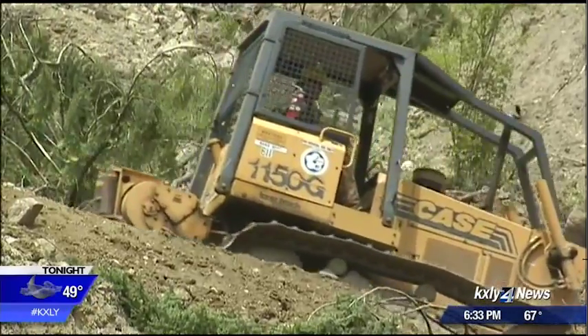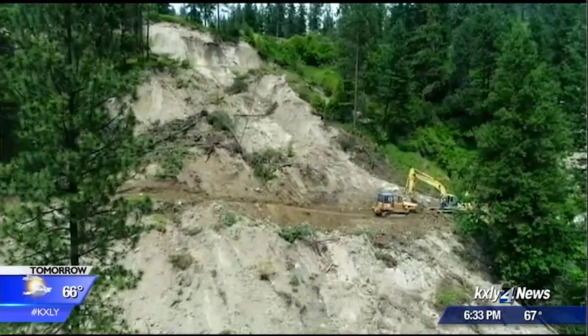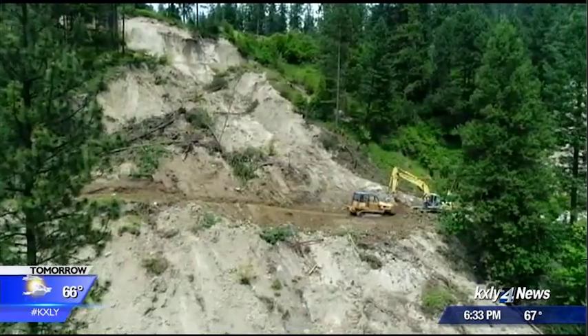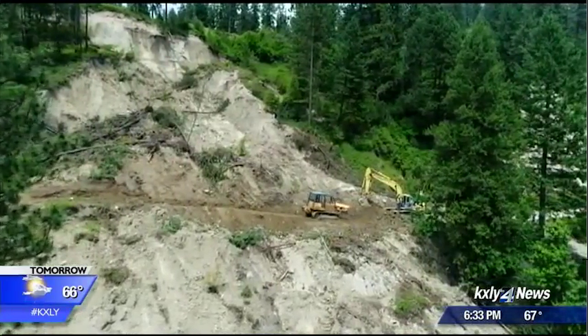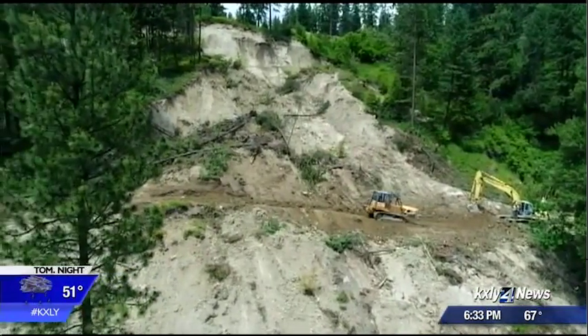The work is expected to wrap next week, but those who live in the area fear that won't be the end. I pretty much guarantee there's going to be another one if they don't handle that high face, especially if it rains. In Kettle Falls, Drew Reeves, KXLY4 News.